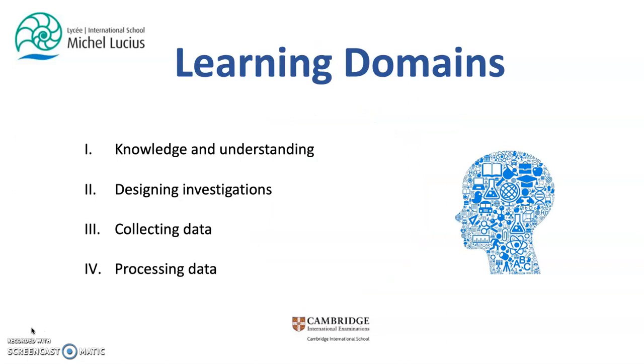The learning domains in the primary science curriculum. Science is a practical subject and therefore teaching and learning of science should include opportunities for learners to observe and carry out practical work. To further supplement the value of the learning opportunities provided to students, we adopt four key learning domains to guide learning when thinking and working scientifically.